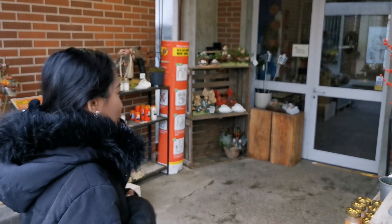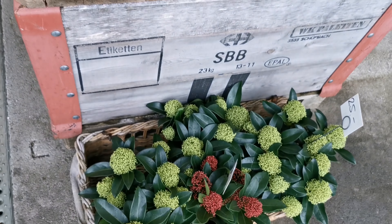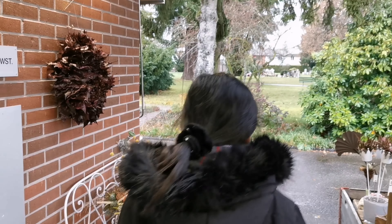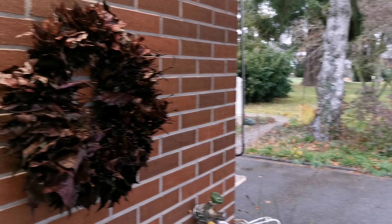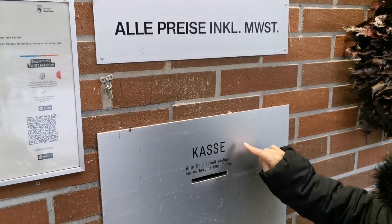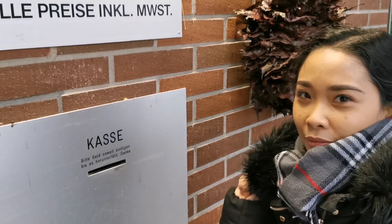Here, you can buy candles and flowers for your loved ones. What is this? Self-service. There is a price listed here, and then you just drop your payment in here. This is the payment system here — they are super trustworthy.